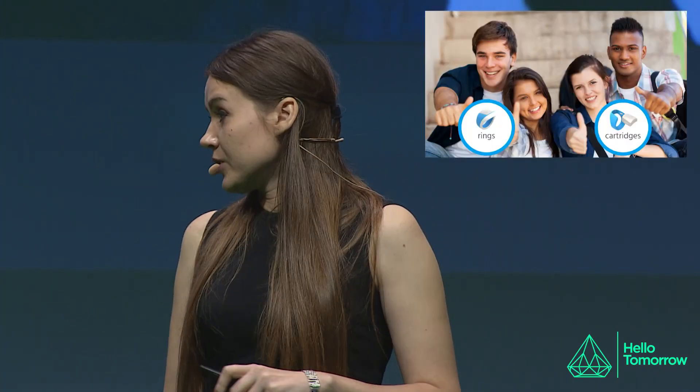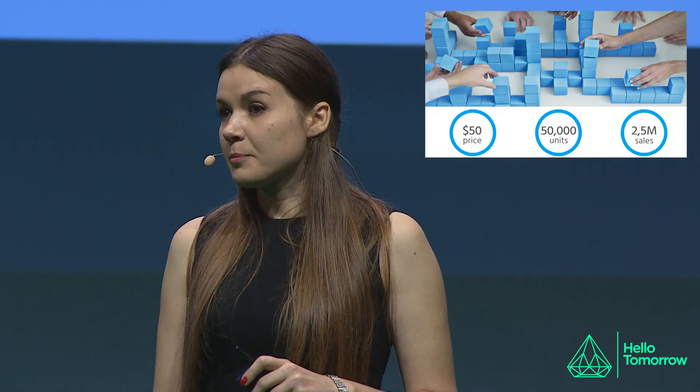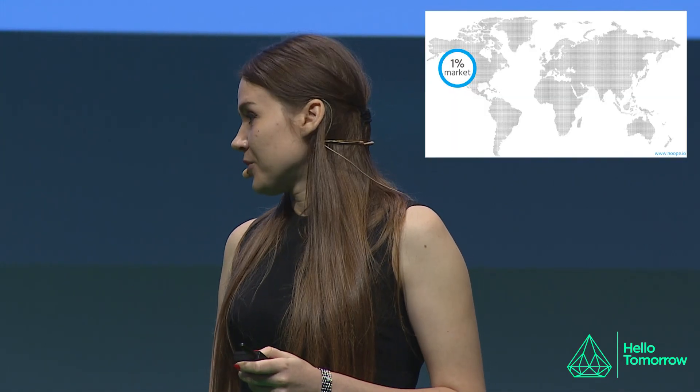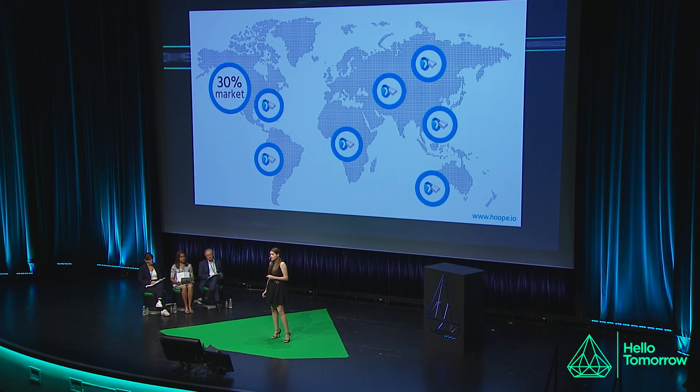Our business model is simple. We plan to sell rings and single-use cartridges — not only in pharmacies, but also in technology and fashion stores. Our estimated retail price is $50, and we expect to sell 50,000 units during the first year, which is just 1% of our target market in the U.S. We expect to grow, achieve economies of scale, and make Hoop available to lower-income countries.